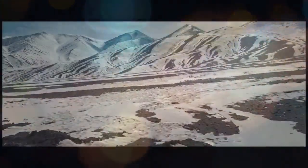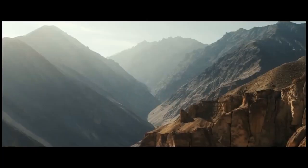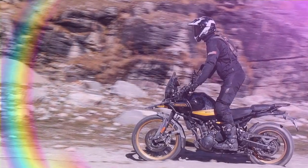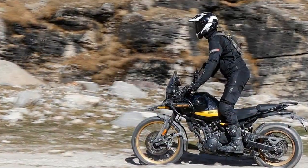Royal Enfield has announced the pricing for the Himalayan in the U.S. market. The Casa Brown variant will be priced at $5,799, while the Slate Himalayan Salt and Slate Poppy Blue options will be available for $5,899.